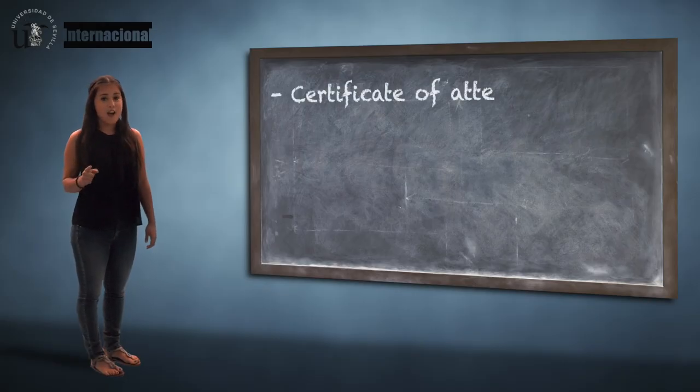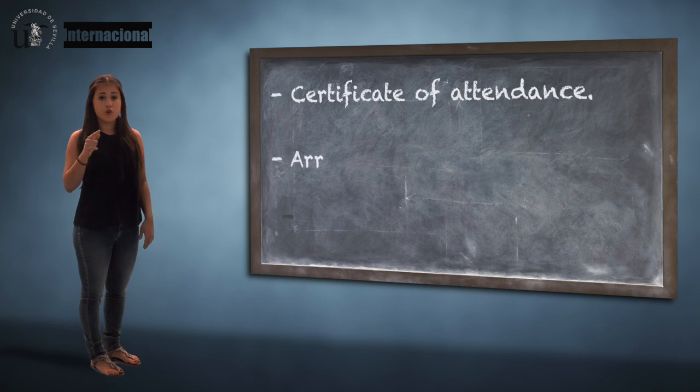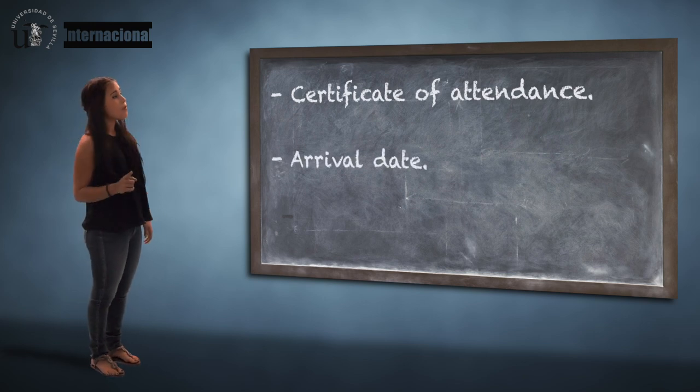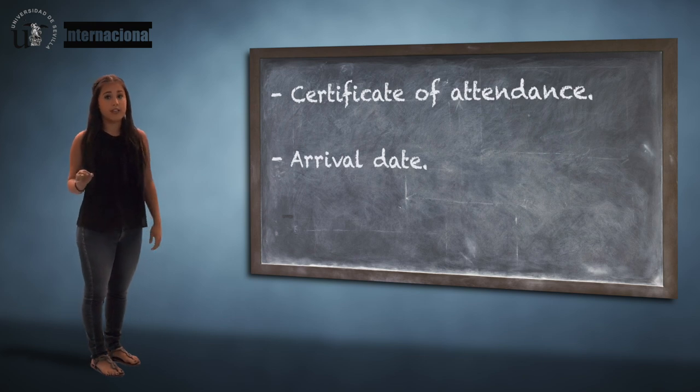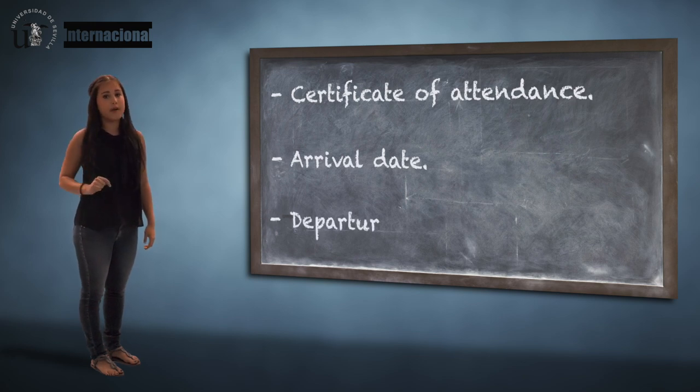We'll prepare your certificate of attendance where we register your arrival date. Keep this paper with you so you can bring it back for us to sign it a few days before you leave. This way, we'll be ready to send your transcripts to your home university and register your departure date.